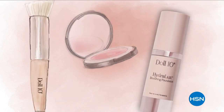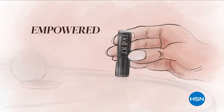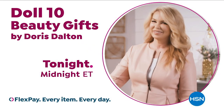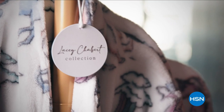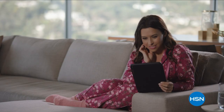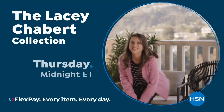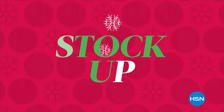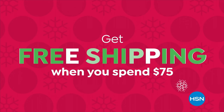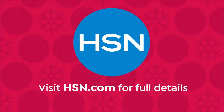At Doll 10 Beauty, we believe in the confidence that lies within you. Every woman deserves to feel empowered, unstoppable, and unapologetically beautiful. Give me 10 minutes and I'll change the way you see yourself. The Lacey Chabert Collection reimagines loungewear — I want women to feel comfortable but cute and effortless, with something for everyone. All designed to accent life's most precious moments. Don't miss the Lacey Chabert Collection on HSN. Visit HSN.com for full details.